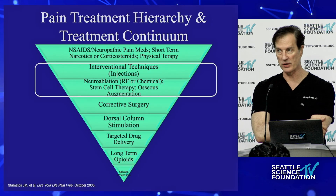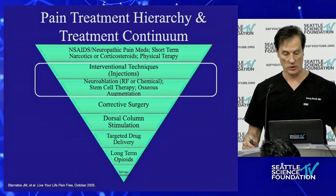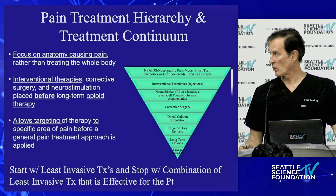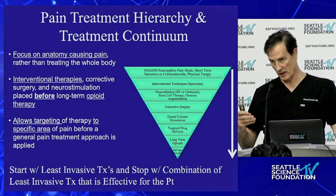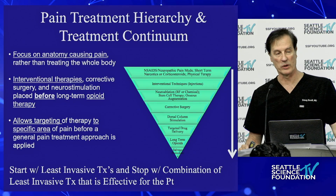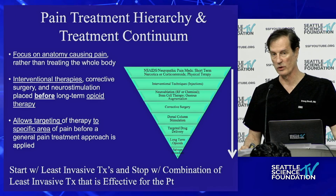This concept — the inverse pyramid of stomatos — has been around. This was published in 2005. Most of the interventional techniques are at the top of the pyramid, and what we're trying to do is incorporate most of the interventional techniques below corrective surgery, and then incorporate some of the pain blocking devices before you'd ever do chronic systemic narcotics.